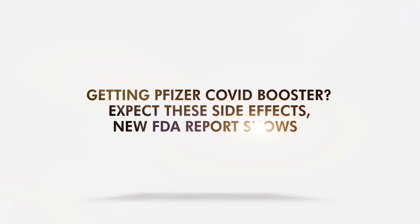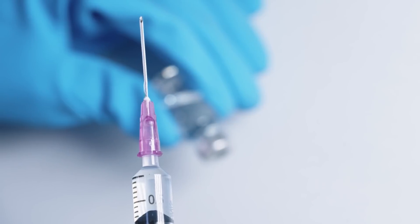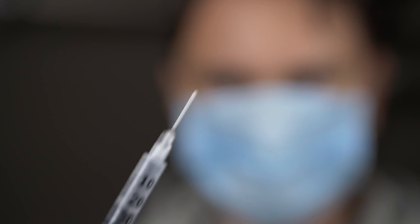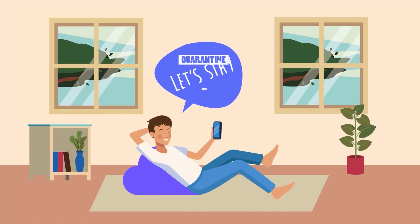Getting a Pfizer COVID booster? Expect these side effects, according to a new FDA report. COVID-19 booster shots will eventually be a common thing to prevent variants from causing more trouble. But how much do we know about their side effects? If you're planning to get one soon, you should know them, especially if you experienced them in the initial doses. Keep watching to know the expected adverse events in the latest FDA data.